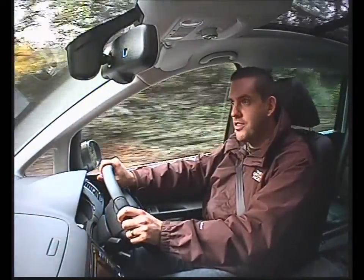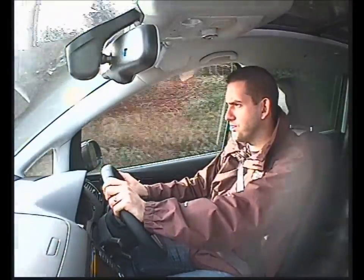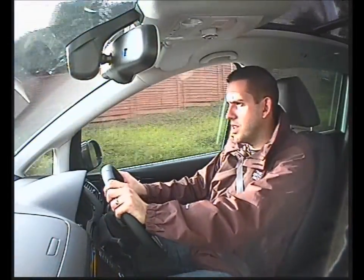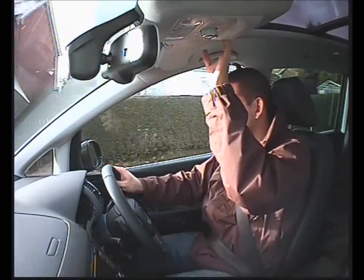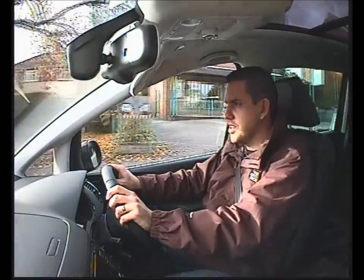This is a pleasure to drive — I can quite happily sit in this on a long journey. If I had a massive family — currently only got one, my son and my wife — so no need to have this many seats, hence we've got the Altea on order.